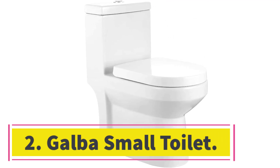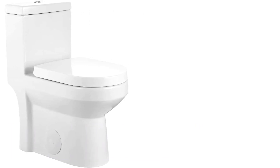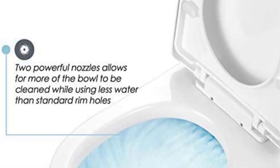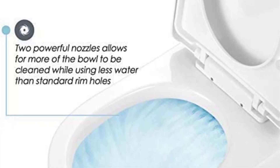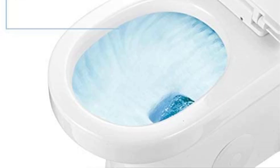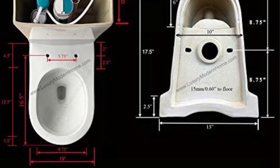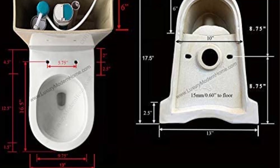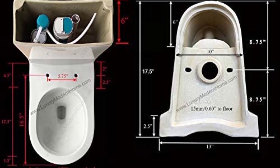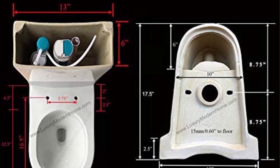Number two: the Galba small toilet. Galba's compact toilet looks very similar to the offering from Horow — the same clean lines and simple design that work equally well in modern or traditional bathrooms. It comes in a single color, white, and the trapway is concealed for style and hygiene. One difference you'll notice almost immediately is the price — you'll have to fork out twice as much money for Galba's version as Horow's.